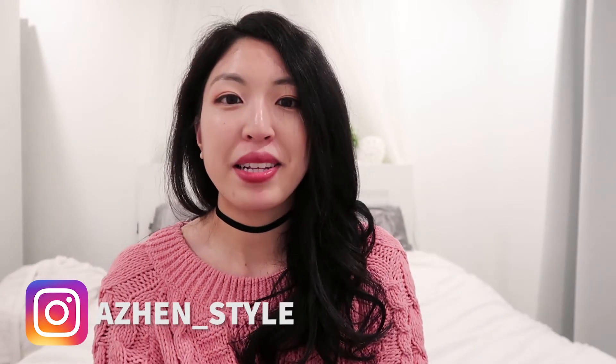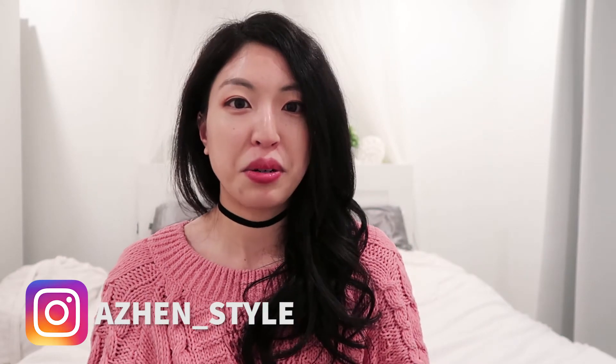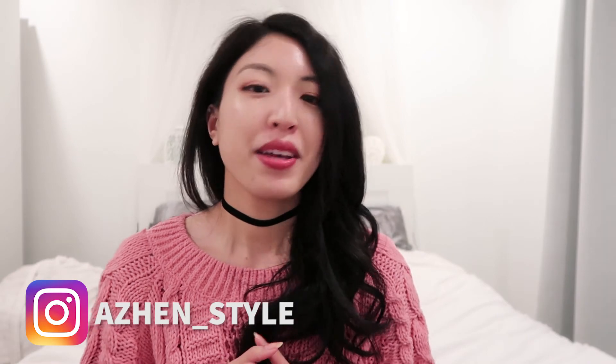That wraps up my 'what's in my bag' video. Thank you so much for stopping by — I really appreciate it. If you'd like to see more videos about luxury goods, shopping, lifestyle, or travel, go ahead and hit the like button and subscribe. Until next time, I'll see you guys in the next video. Bye!